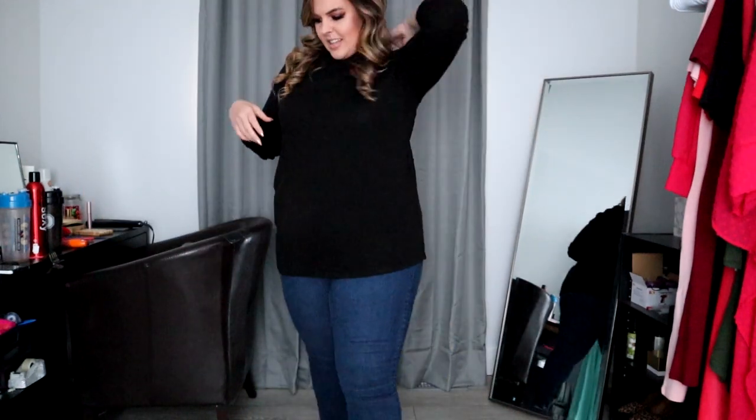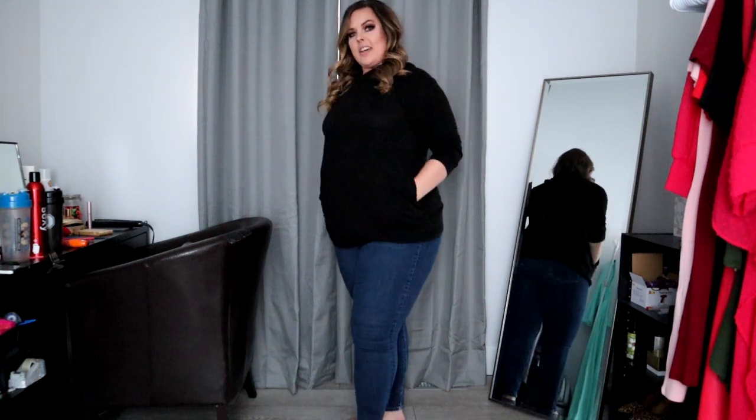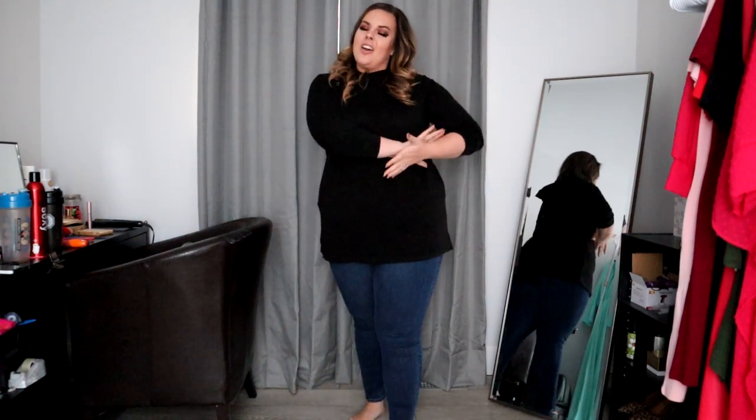You guys knew I was going to bring it in black because I like my black. It's got the button detail again, it's got the hood that you're able to use if you'd like, and then it also has the pockets. Nice and long. I am wearing the 1X. $29.95 and it is yours tomorrow.